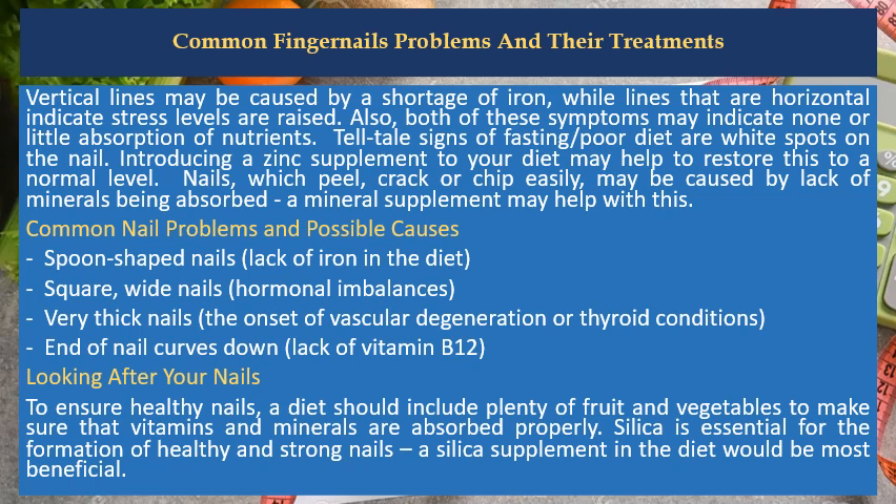Common nail problems and possible causes: spoon-shaped nails indicate lack of iron in the diet; square, wide nails indicate hormonal imbalances; very thick nails may signal the onset of vascular degeneration or thyroid conditions; and the end of the nail curving down indicates a lack of vitamin B12.